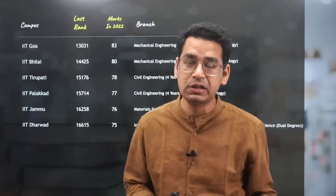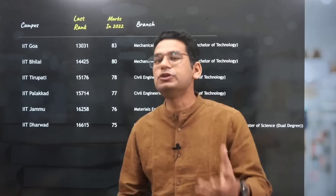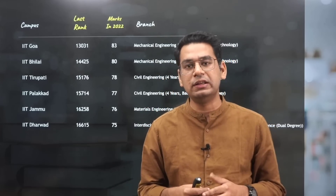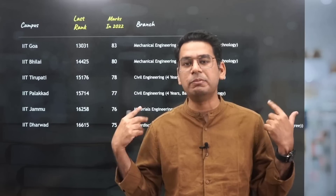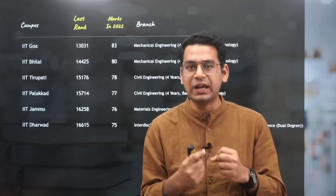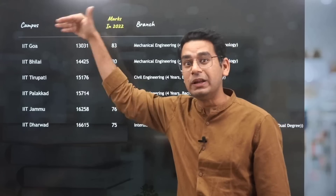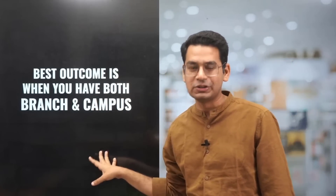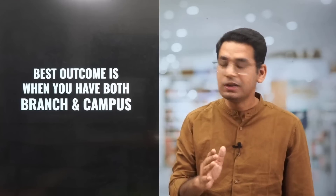And even if you want to get CS, for third generation IITs you can get in with a rank of 5000 as well. Now, start studying. There is no point overanalyzing this. My target was to give this as a motivational tool rather than demoralizing anyone or getting into any debate. My target was to push you up. If you are working X, start working 1.5X, so that you climb higher and higher. The best outcome is obviously when you have both — the best campus and the best branch — but even if you don't, I am here motivating you with statistical data.